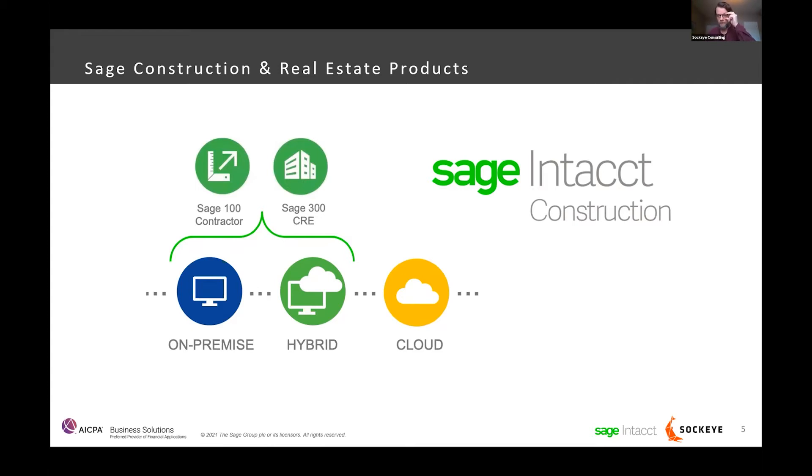Sage Intacct is a bit different — it's a fully multi-entity cloud accounting package. It's available on any browser, any device, wherever you have internet access. There's no maintenance and no cost for upgrades from one version to the next. Sage is able to roll out pretty significant enhancements to the product on a quarterly basis, rather than a major release every few years as with Sage 300.